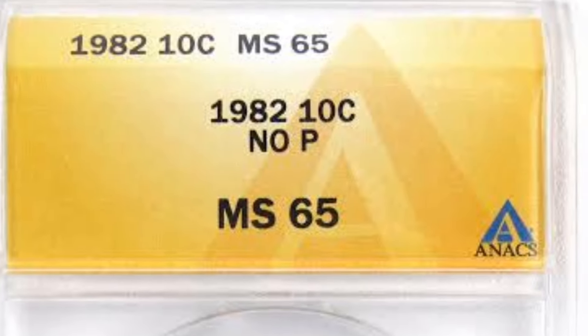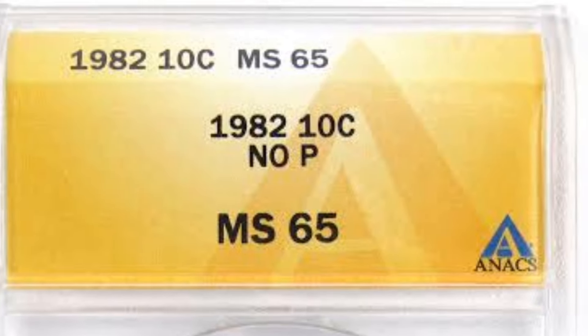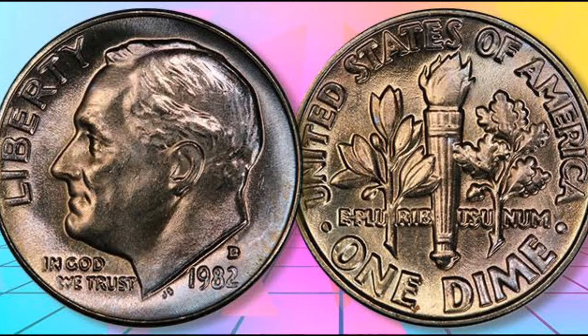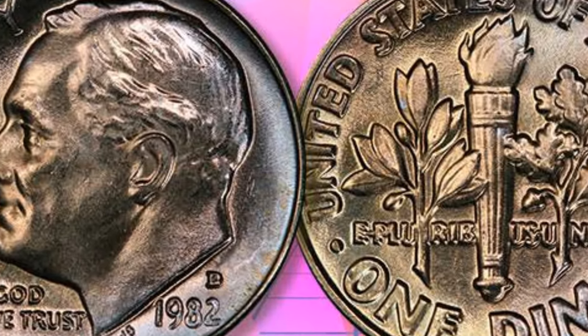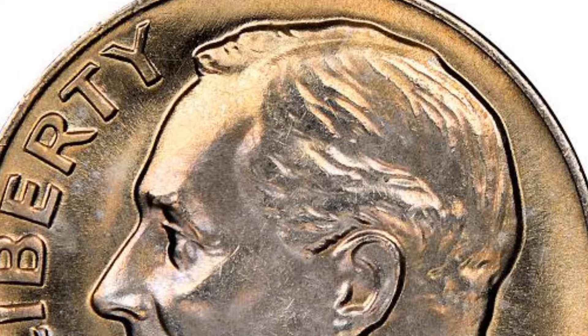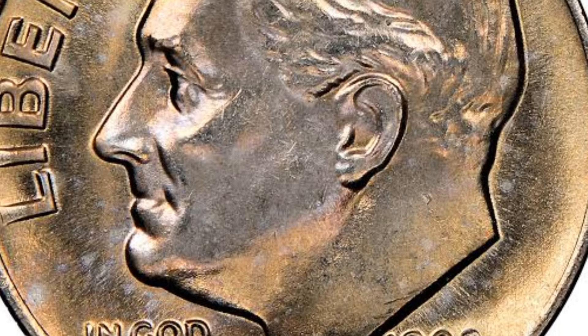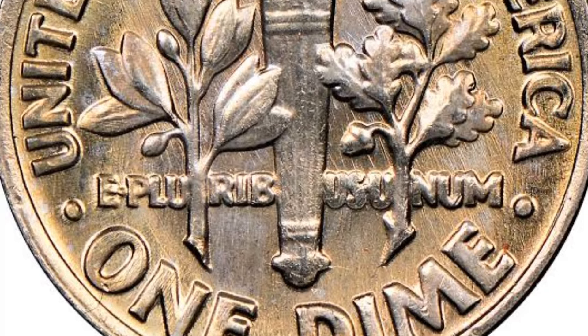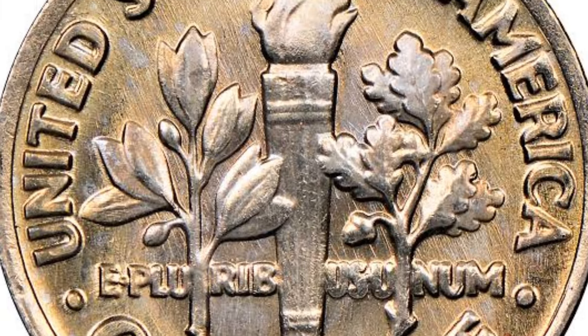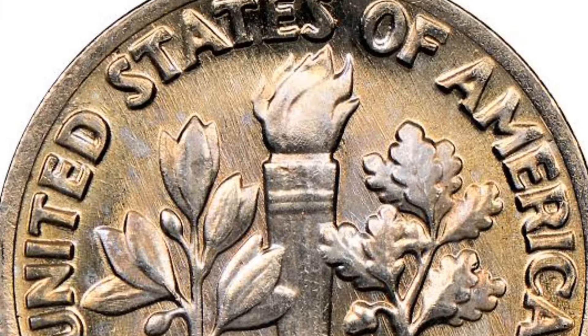As you can see by the variety of dimes collectors covet, there are a number of factors that can help you determine if a coin is rare and valuable. Certain years of dimes are valuable, such as those made during the 1790s and 1800s. Condition has a huge impact on value too, with dimes in mint condition always fetching more at auction than worn examples. Errors can also make a dime worth more. Ultimately, watching for all these factors can help you spot those special coins when you see them.